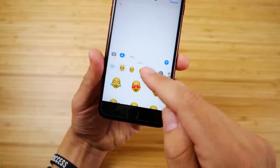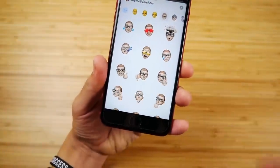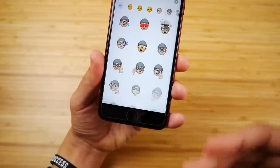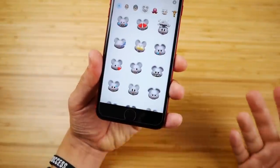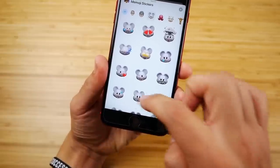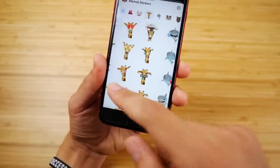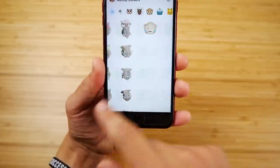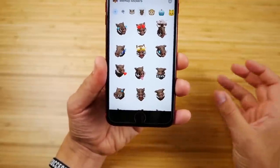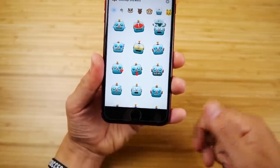Let's talk about Memoji stickers. There are plenty here on the 8 Plus, and what's cool is that this was a feature typically reserved for the iPhone X series and up. Having this available for the iPhone 8 Plus and older iPhones is really fun. It made the experience feel a little more modern, a little less left out versus newer iPhones. Big thumbs up to the Memoji stickers on the iPhone 8 Plus.